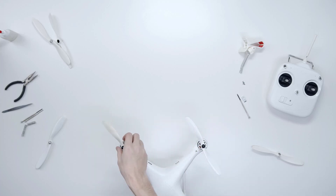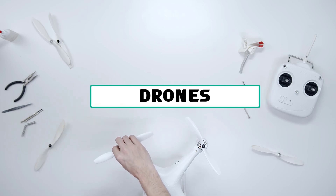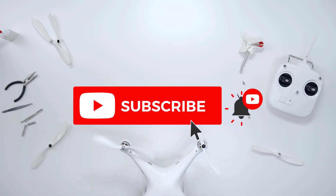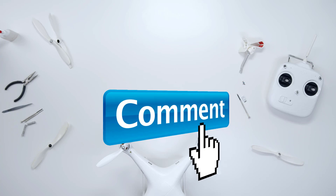Hey guys, welcome to the Gadget Lab. In this video we are going to check out the 5 best drones. Please subscribe to the channel, click the bell icon, and many thanks to those who have already subscribed. If you like the video, don't forget to like and comment. Let's get started with the video.